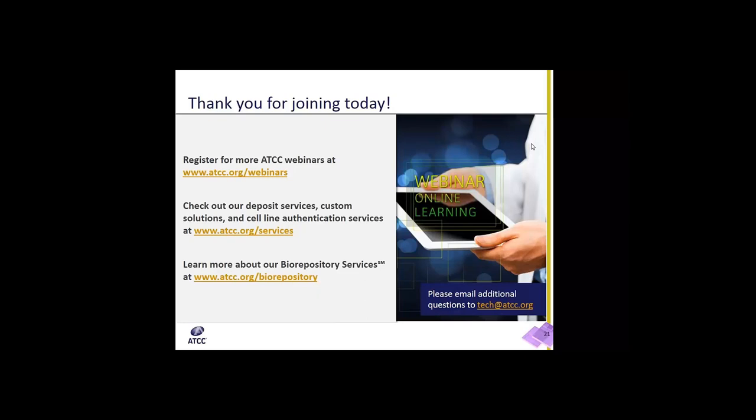At this time, we will conclude our question and answer session. Thank you, Ms. Gonzalez, for the excellent presentation, and thank you everyone for attending the webinar. Please visit us online at www.atcc.org/webinars to register for additional ATCC webinars. For more information on ATCC's deposit services, custom solutions, and cell line authentication services, please visit www.atcc.org/services. For more information about our biorepository services, please visit www.atcc.org/biorepository. Thank you.